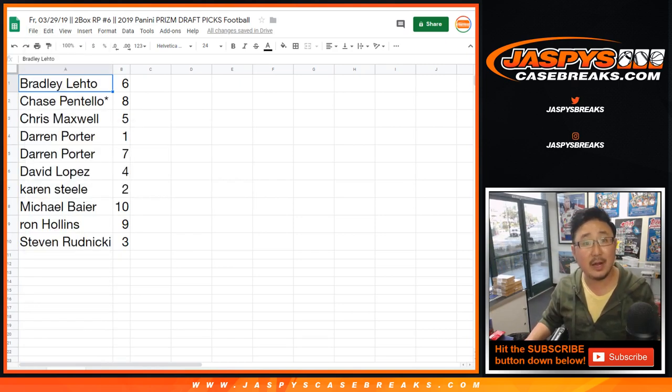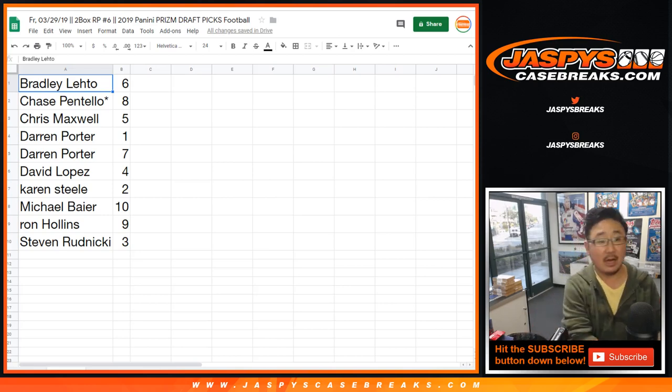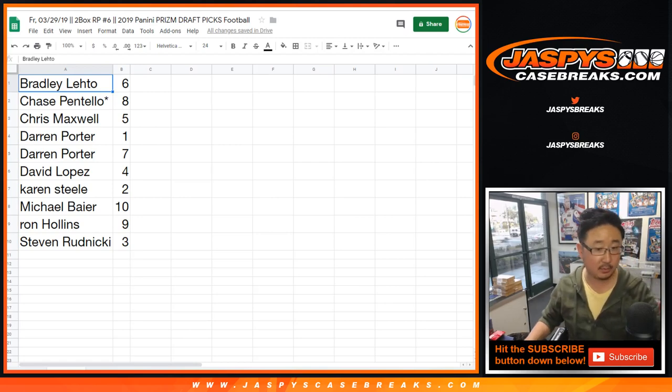Let's print out these labels and then we'll get to the break. David, the schedule is in the chat — it's coming up, you have not missed it. This is break number six.